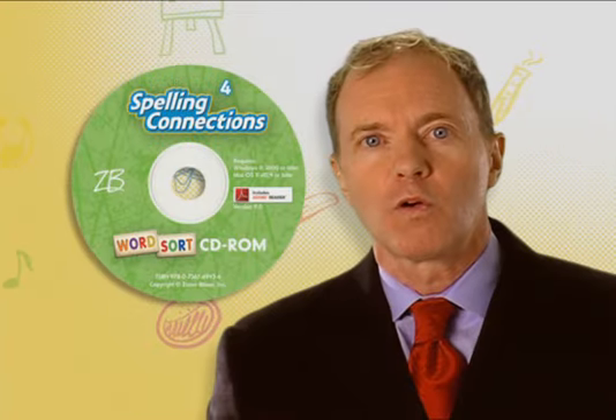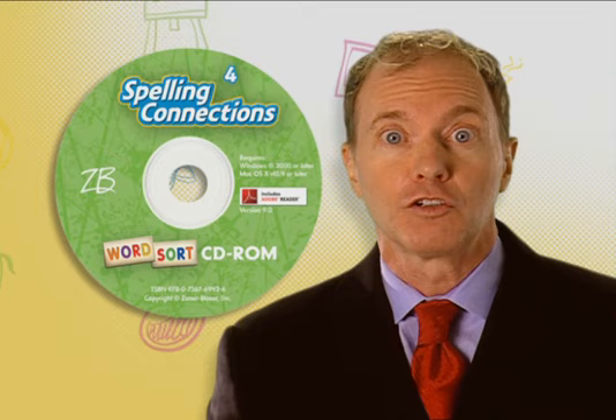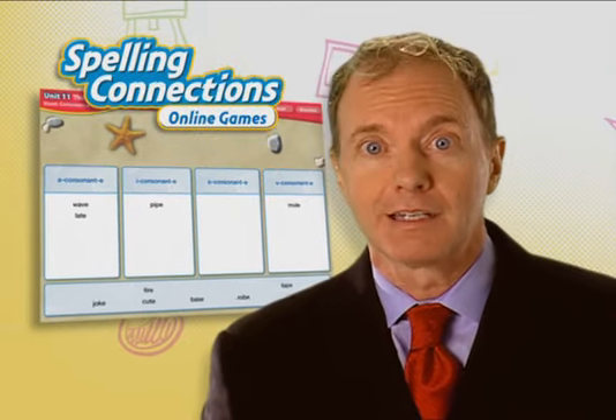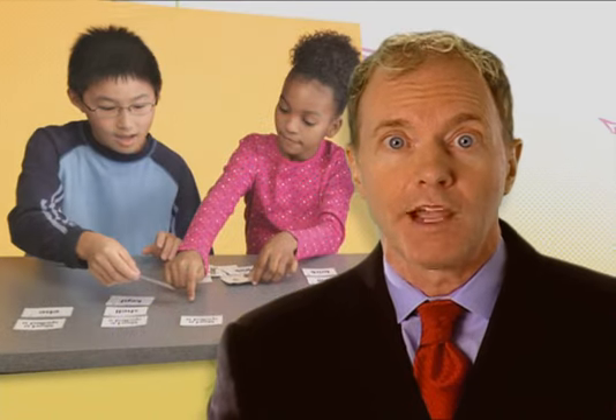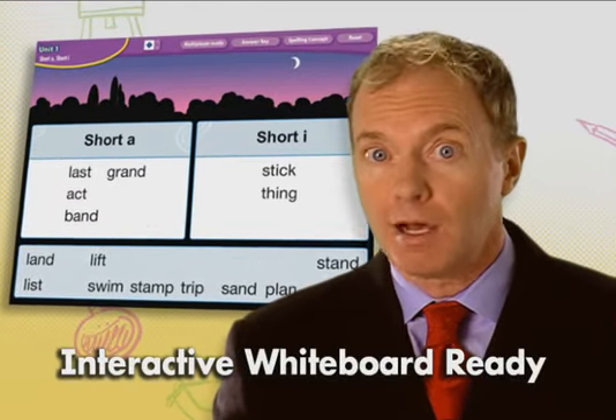Word sorting is a core strategy and a research-based way to develop automatic control of spelling patterns. This is one of the highlights of Spelling Connections. With a range of word sorting options, a student's attention can be more focused on spelling patterns and on variations among those patterns.